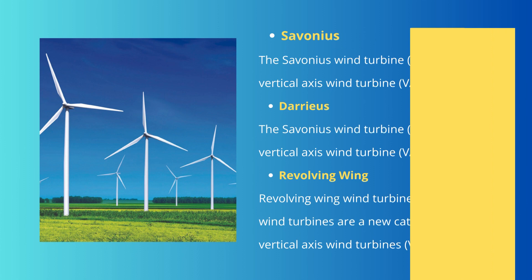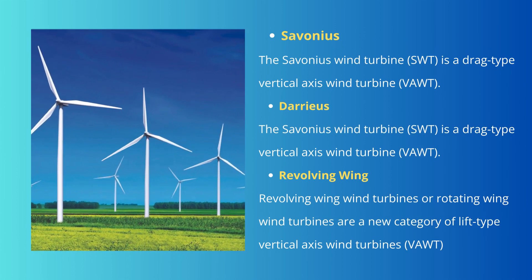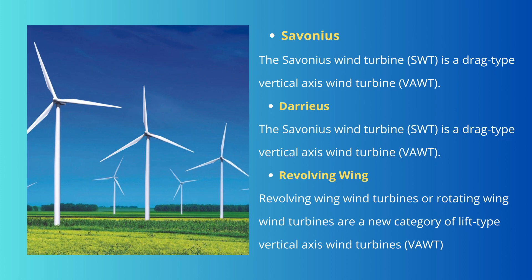Vertical axis wind turbines (VAWT) have an advantage when integrated into a building because they are inherently less steerable. Types of VAWT: the Savonius wind turbine is a drag-type vertical axis wind turbine. The Darrieus wind turbine is a lift-type VAWT. Revolving or rotating wind turbines are a newer category of lift-type vertical axis wind turbine with many advantages, including omnidirectional operation — they may not need to track the wind. Gearbox replacement and maintenance are simpler and more efficient because the gearbox is accessible at ground level rather than requiring work hundreds of feet in the air.